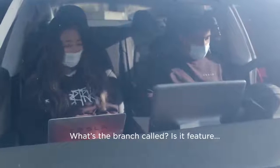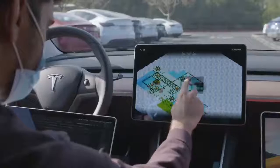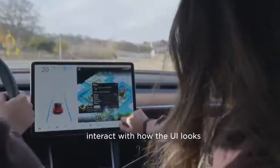What's in a branch car? Does this feature holiday toys? We have this car computer screen at home. We can actually interact with how the UI looks with this hardware.